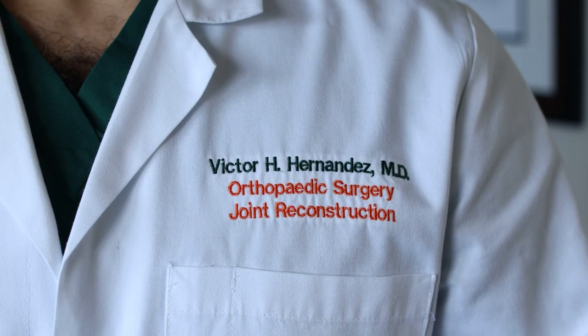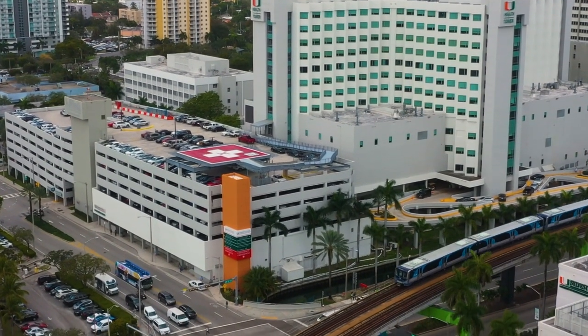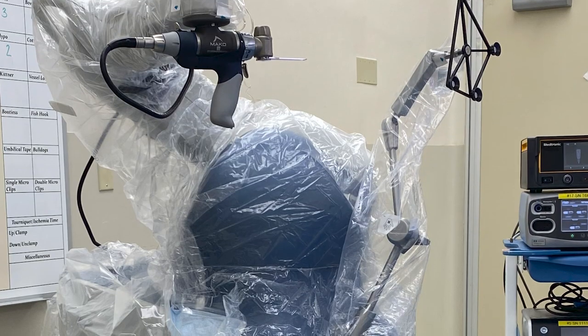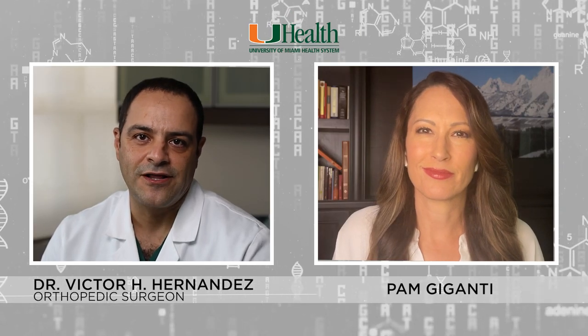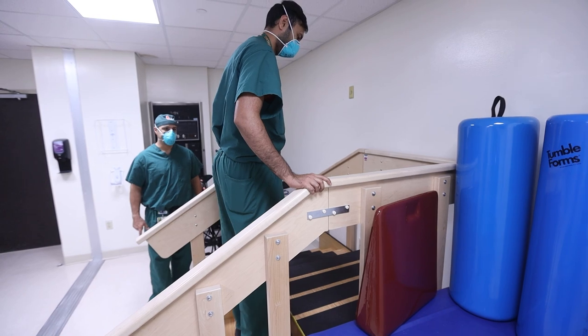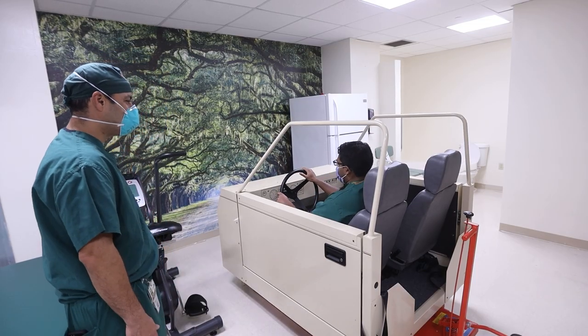Dr. Hernandez says the Track Patch is another tool that adds to UHealth's arsenal of cutting-edge treatments and personalized patient care. During surgery, we have all kinds of technology — computer navigation, robotics. Then after surgery, we also use technology to help the patient recover. We have a full team of ARMPs, chief residents, nurses on the floor, physical therapy, and every possible health aid to help each individual patient recover.